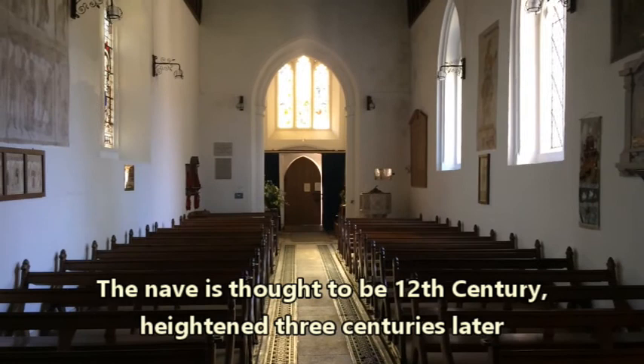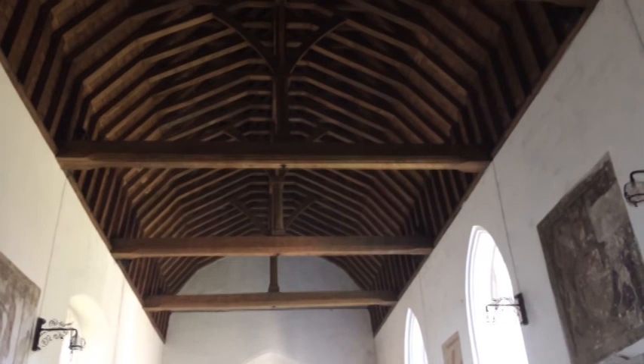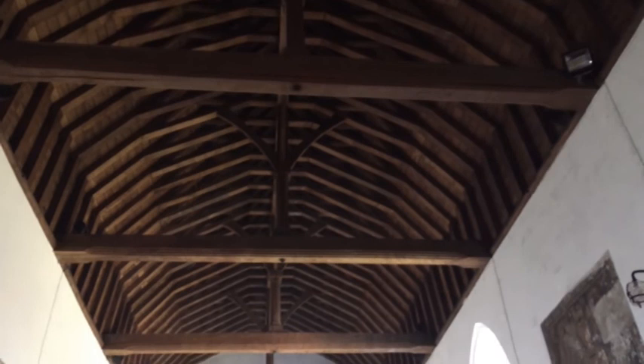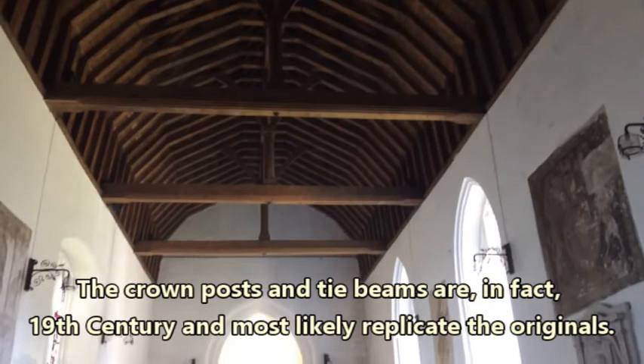Here we are looking down the nave of this beautiful old church. As we look up we can see crown posts — in fact there are four of them. All four beams are beautifully moulded. I'm not sure whether they're replacements; I can't tell from the moment.